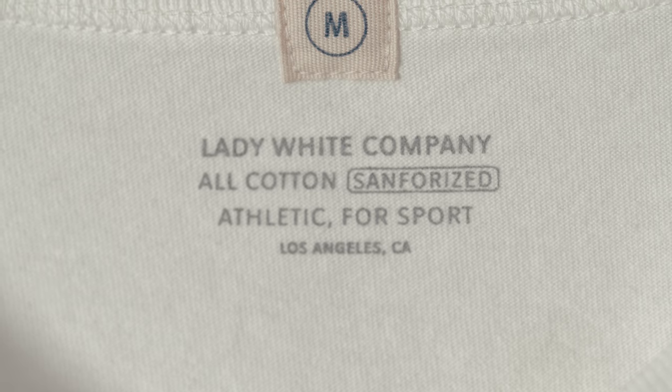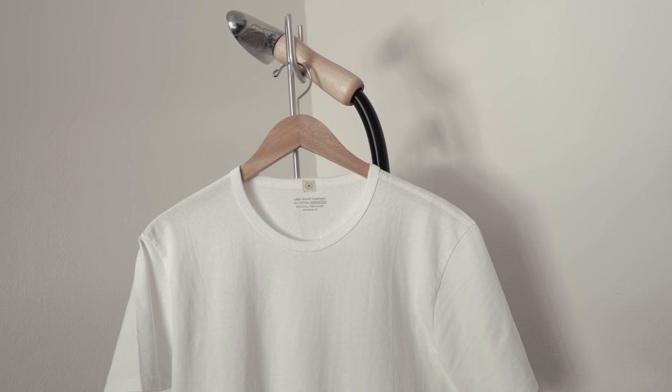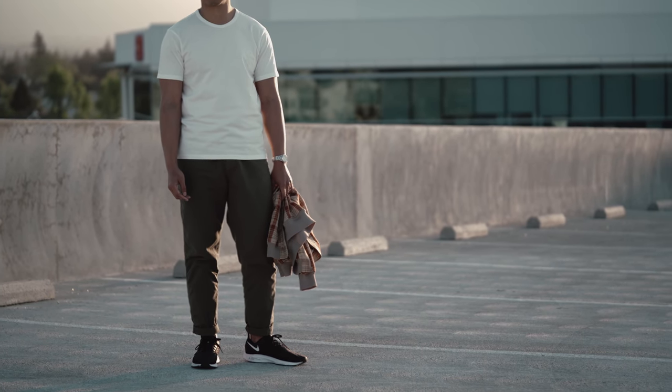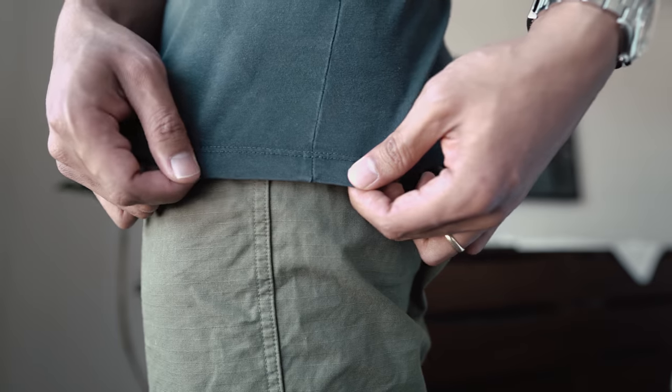The t-shirt from Lady White starts with 100% cotton from North Carolina farms. The cotton is then knitted into soft, dense, 6-ounce jersey fabric. The torso is also of the same knit, but it is instead knitted on a circular knitting machine, which results in the t-shirt's most unique feature: a seamless torso.